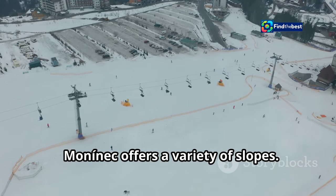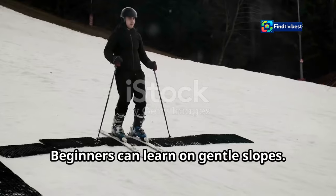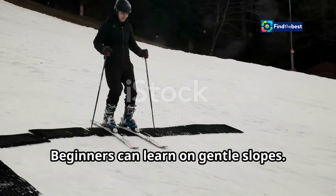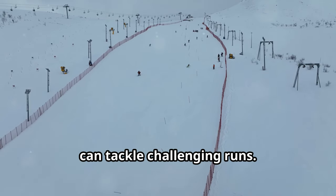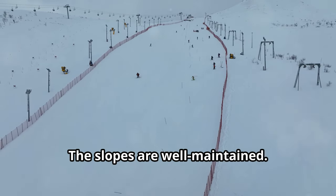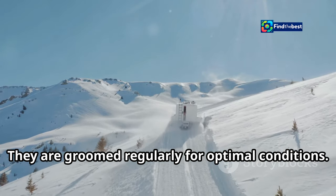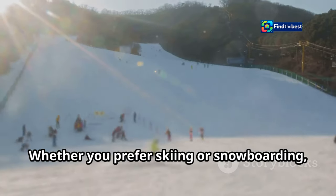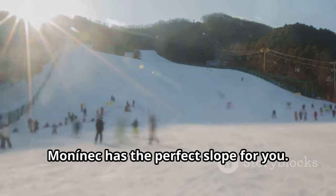Mononek offers a variety of slopes — there's something for everyone. Beginners can learn on gentle slopes, while more experienced skiers and snowboarders can tackle challenging runs. The slopes are well maintained and groomed regularly for optimal conditions. Whether you prefer skiing or snowboarding, Mononek has the perfect slope for you.